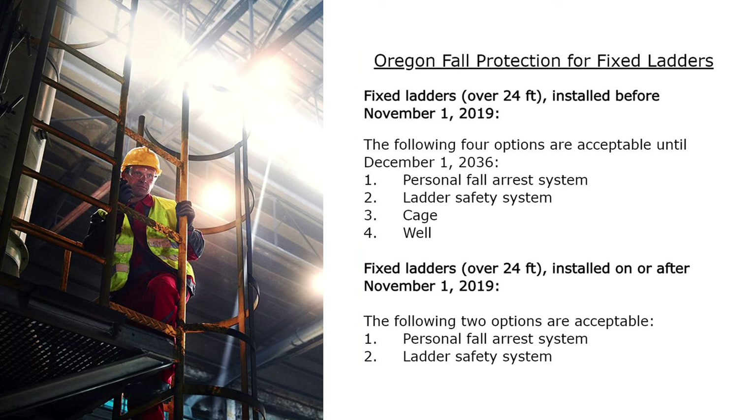Oregon fall protection requirements for fixed ladders: for fixed ladders over 24 feet installed before November 1st, 2019, the following four options are acceptable until December 1st, 2036: personal fall arrest system, ladder safety system, cage, or well. For fixed ladders over 24 feet installed on or after November 1st, 2019, only two options are acceptable: personal fall arrest system or ladder safety system.